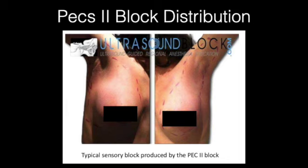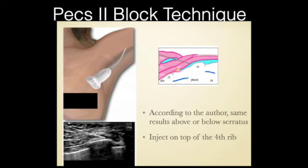This is the PEX-2 block distribution — there is some medial or center chest wall sparing, so this block will not be adequate for sternotomy. For the PEX-2 block technique, we have to decide whether to go between the pec minor and the serratus anterior, or subfascial inside the serratus anterior muscle. The data is still being worked out, but the prominent thinking is that if you're subfascial on the serratus anterior — i.e., on the rib — you might have quicker absorption because the muscle is more vascular. Preference is to put the needle between the serratus anterior and the pec minor.